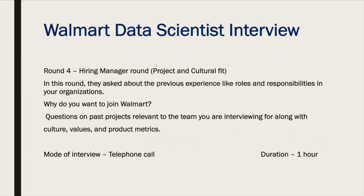After clearing round three, the fourth and final round was the hiring manager round. They asked about previous experience, including roles and responsibilities in your current organization, and questions like why you want to join Walmart. Some questions were based on past projects relevant to the team you are interviewing for, along with cultural values and product metrics. The mode of interview was a phone call, and the duration was around one hour.